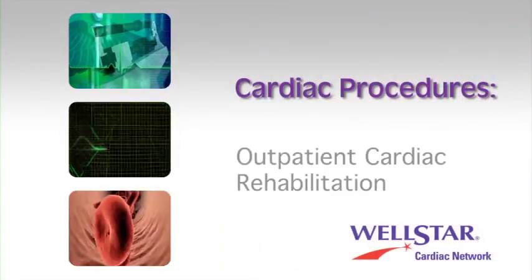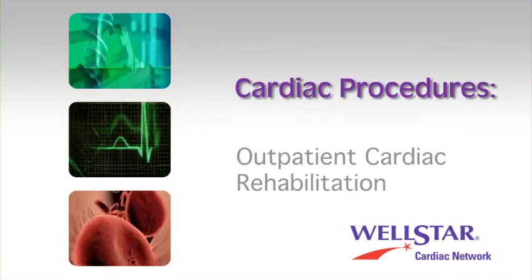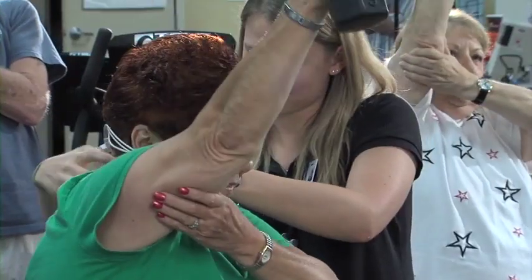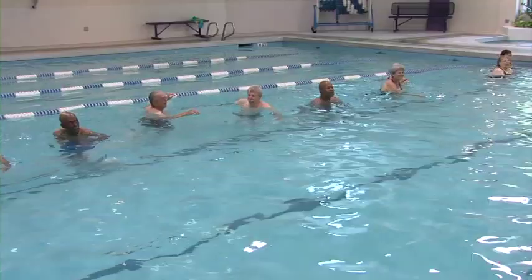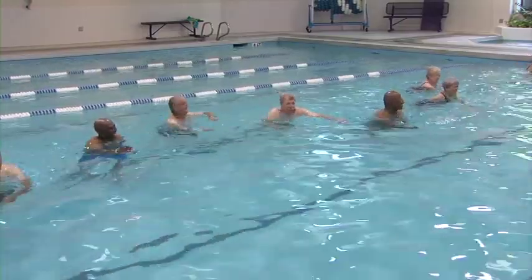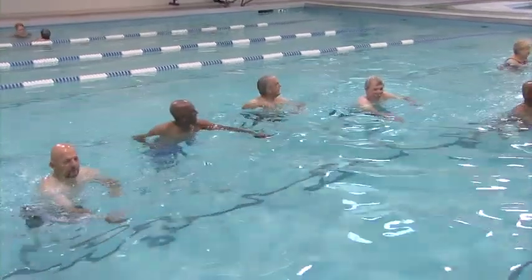After you leave the hospital, your doctor will refer you to our Outpatient Cardiac Rehab Department. Cardiac Rehab is a medically supervised program of exercise, education, lifestyle modification, and emotional support. Usually Cardiac Rehab is recommended following a heart attack, bypass or valve surgery, angioplasty or stents, or for patients with angina.